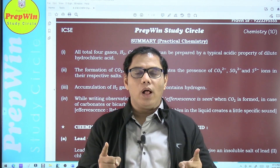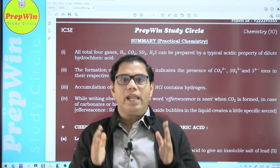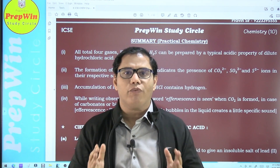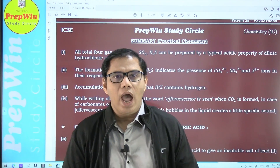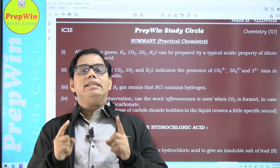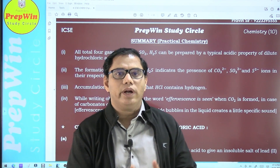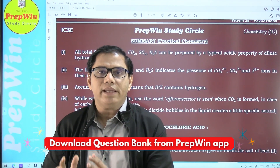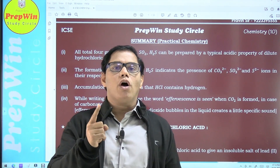A warm welcome to all the students who want to score 40 on 40 in your semester examination. If your aim is nothing less than 40 on 40 in chemistry, then you have landed on the right video. Today I'm going to give you a secret mantra to score 40 on 40 in chemistry. Each one of you can score 40 on 40, whether you find chemistry difficult or you like it very much.